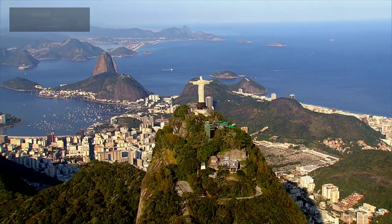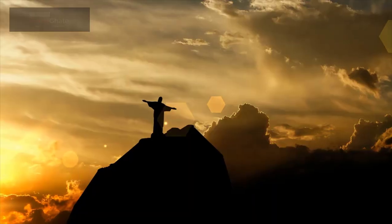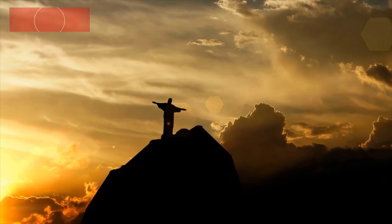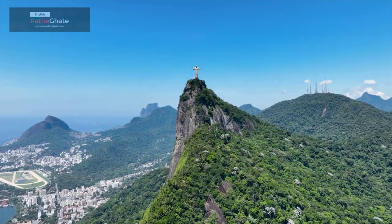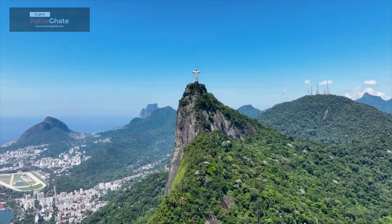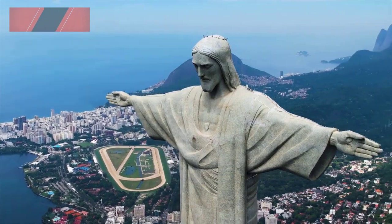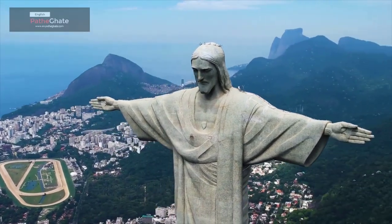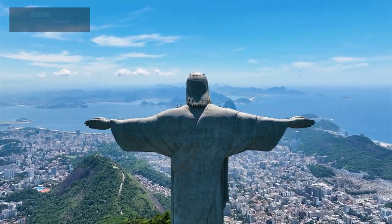The construction of Christ the Redeemer was a massive undertaking. The statue is made of reinforced concrete and soapstone. It is 38 meters tall and weighs 635 tons. The statue was built on top of Corcovado Mountain, which is 710 meters high. Construction workers had to use a series of cable cars and scaffolding to reach the top of the mountain. The construction took about five years to complete.